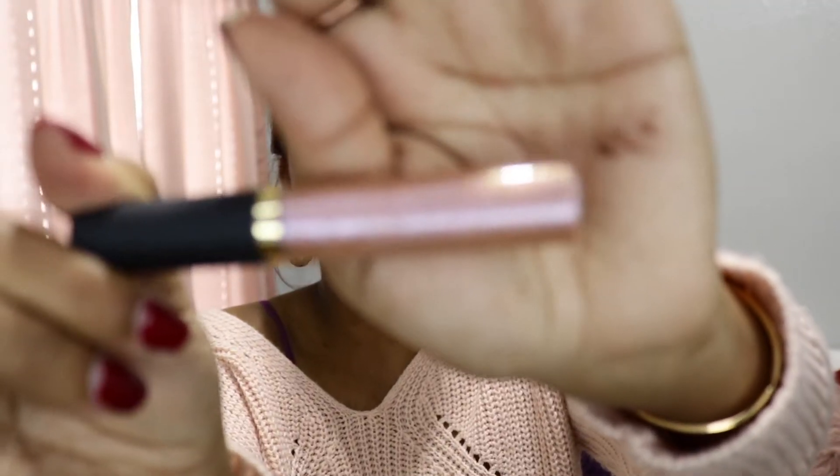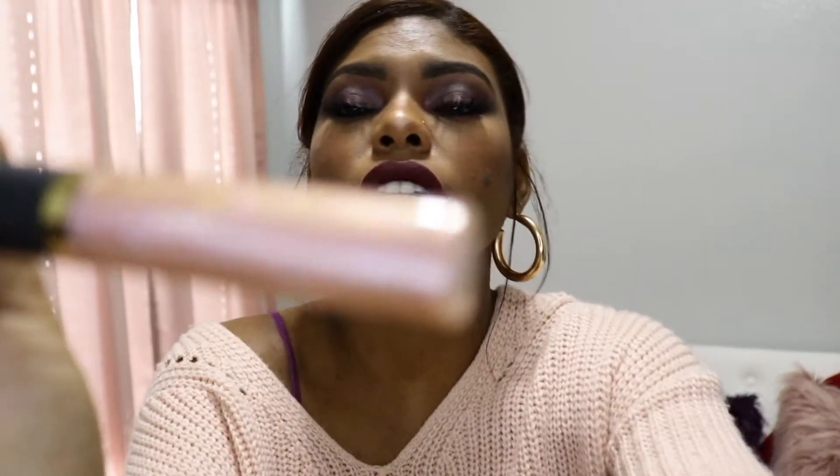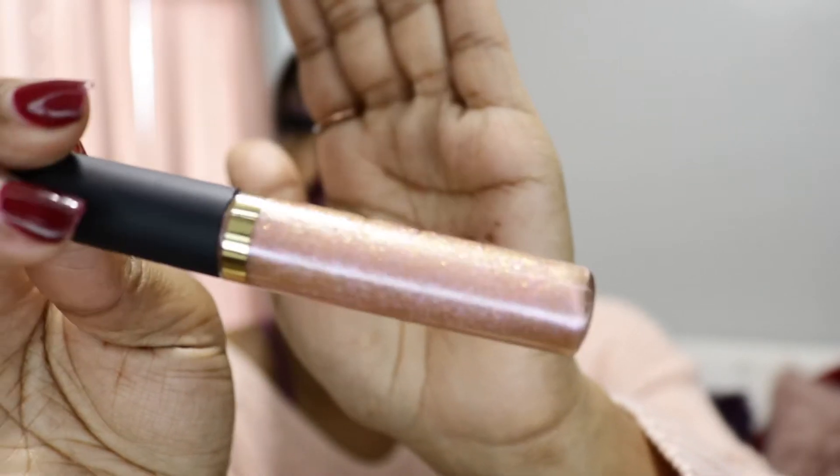The next item is the Tarte Tarteist Shimmery Lip Paint. I like it because it has the perfect glittery colors and I like using lip glosses more in the winter because they keep your lips moisturized. It has that iridescent pink color. It's not even coming off on camera right now — but you see that? It's so pretty, it's gorgeous.